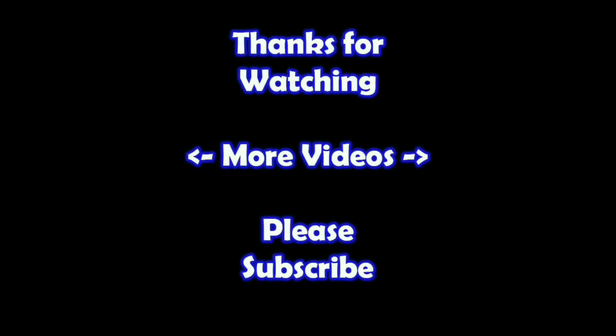Thanks for watching. I hope you learned something. If you'd like to watch more of my videos, just click on them here. And if you'd like to learn more about the reseller world, subscribe to my channel and check out my other videos. Thanks.